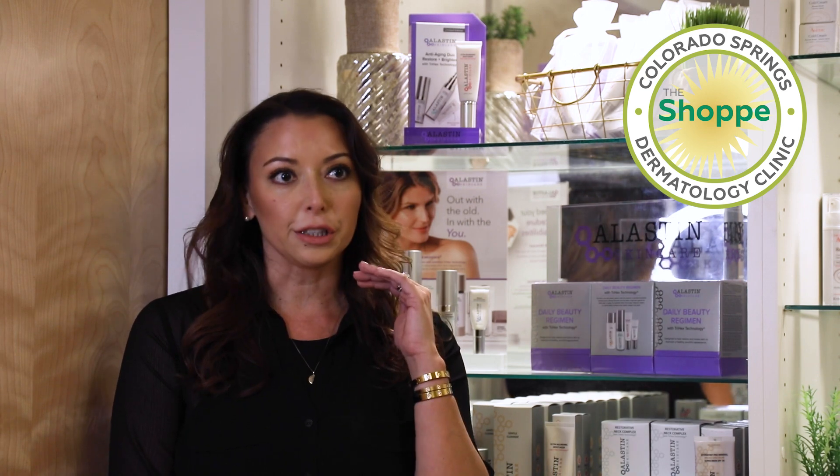So Kybella for the chin, CoolSculpting for the body. You will remove more fat faster with Transform Body while also addressing aging skin.